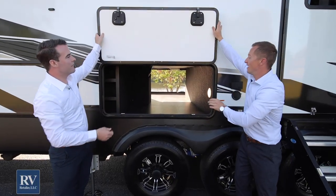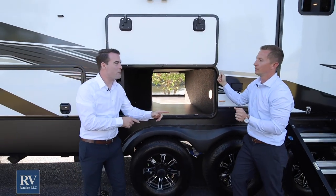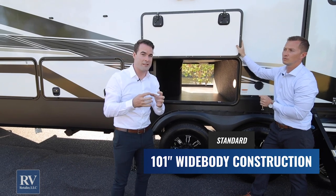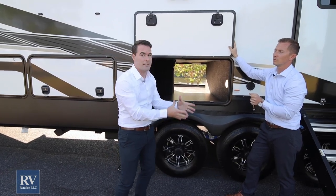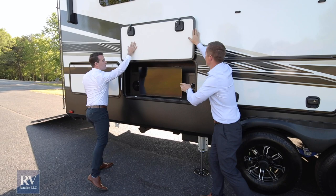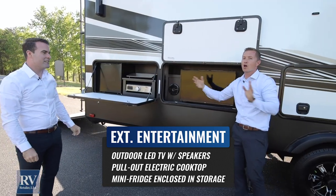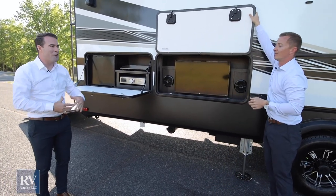There is endless storage that runs the full width of the fifth wheel. This unit is 101 inches wide — typically fifth wheels of this size use 96-inch wide construction, so you can imagine what that does for storage and interior space. You're going to have so much more cubic footage with that 101-inch wide body construction. Moving further down, this Momentum 376 is equipped with an outside TV, outside skillet, and outside refrigerator. This patio entertainment center is all underneath the awning, so even if it's raining you can still be out here and enjoy it. This is the ultimate entertaining RV ever.